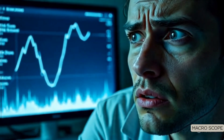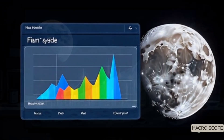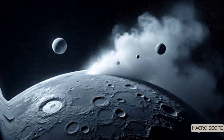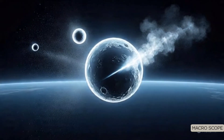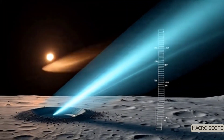So what does that mean? First, it calls into question our assumptions about how water arrived on the moon. Was it delivered by comet impacts? Was it formed through solar wind interactions? Why would one side retain water and not the other?